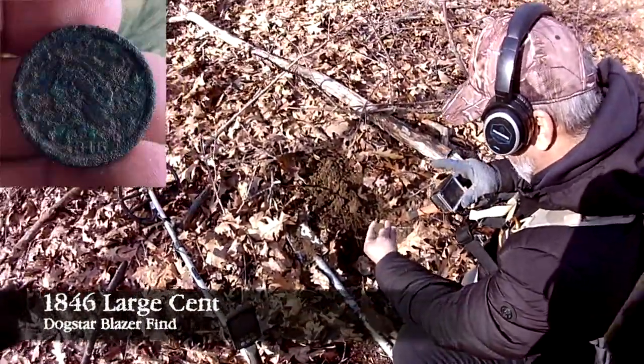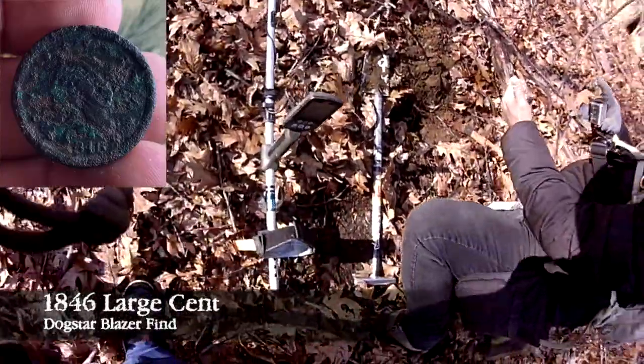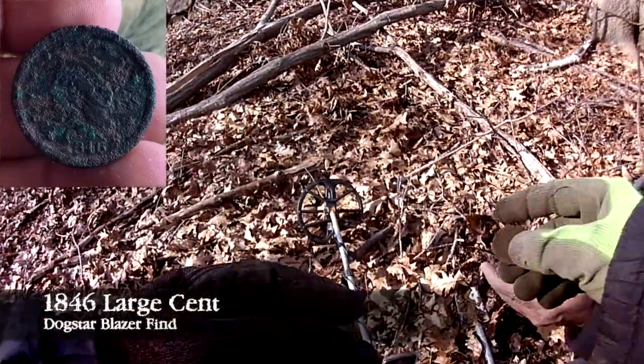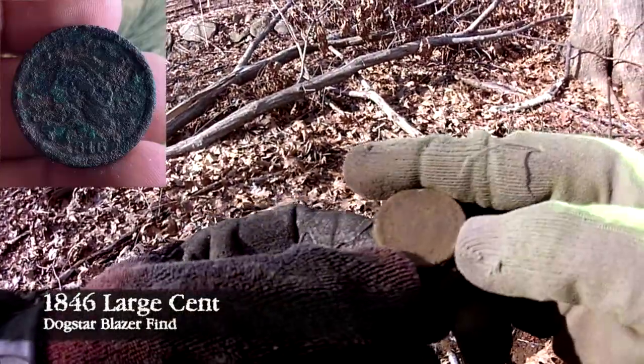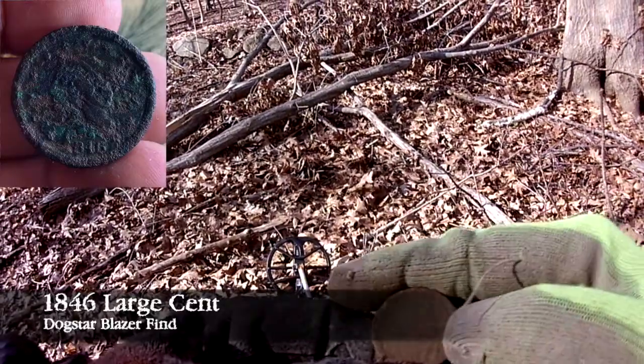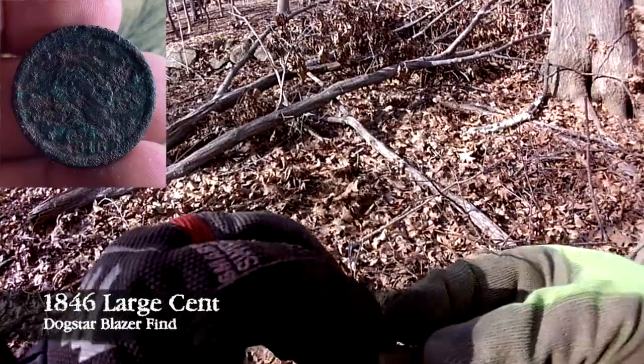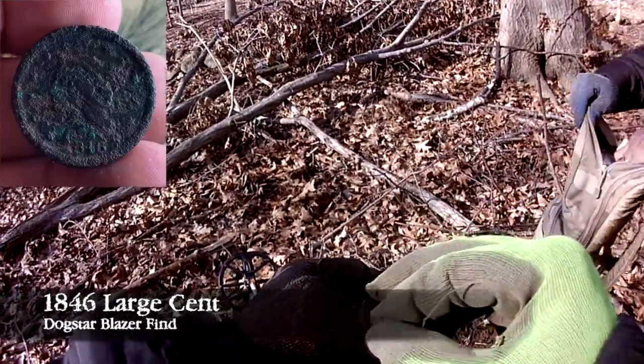Carlos said he thinks he just found a large cent. He's going to let me take a look at it and see if he can get a toothbrush to clean it. It could be a token of some kind, but it really looks like a coin.